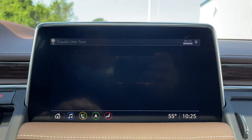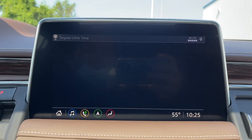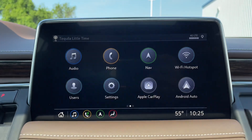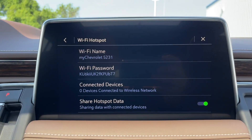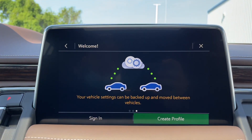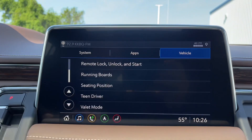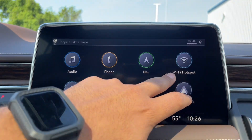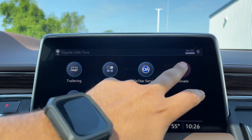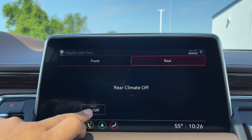On the infotainment screen you have your audio — AM, FM, SiriusXM, and Bluetooth. You have your phone, navigation screen, Wi-Fi hotspot, and user profiles so you can customize the SUV for different drivers. You have fully customizable settings, Apple CarPlay, Android Auto, a trailering page, different downloadable apps, OnStar services, and climate controls — controllable from the screen or the buttons below, including rear climate controls.